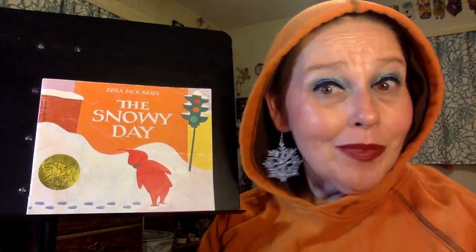The story, The Snowy Day, was written in 1962 by Ezra Jack Keats, and it tells the story of Peter and what he does on a very snowy day. If you're ready to hear the story, I'm ready to share it with you. Here we go.